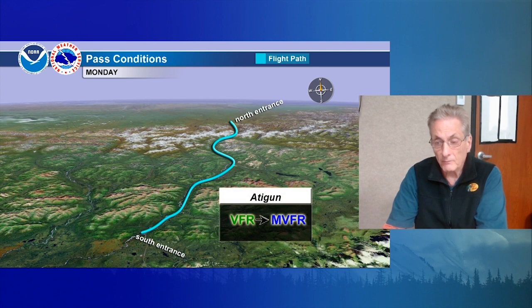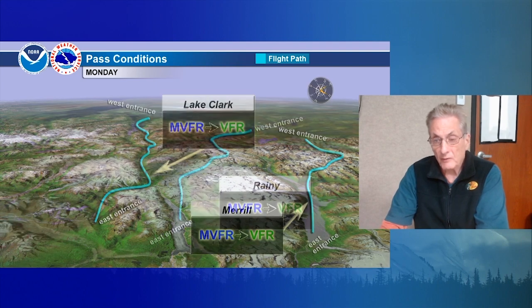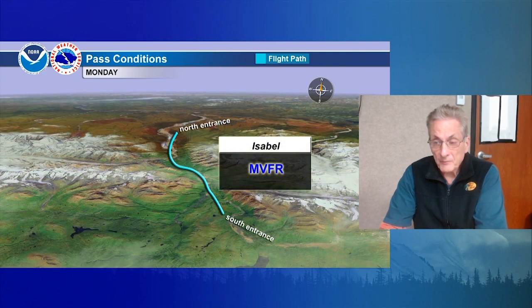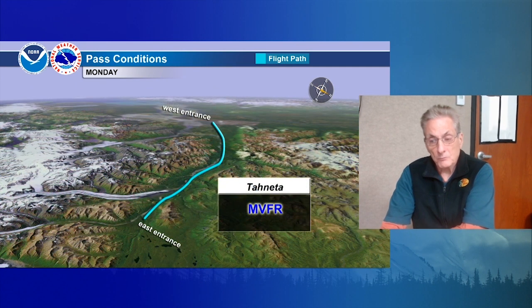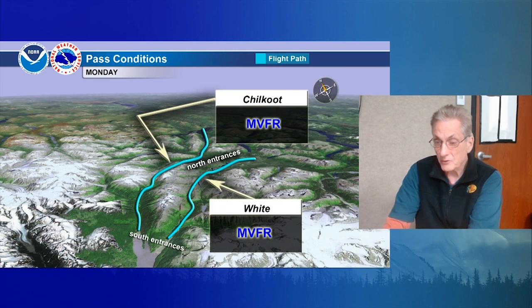For the passes: Zanatuvik is VFR trending toward marginal, actually becoming marginal possibly by midday, with even a risk of some IFR in the northern approach with that system coming down from the north. Same pattern for Atigun — deteriorating conditions throughout the day. Lake Clark and Merrill Pass are the opposite, starting out marginal and becoming VFR. Same trend for Rainy Pass — marginal VFR to start and VFR through late morning and the afternoon. Windy Pass will stay marginal at times throughout the day. Occasionally marginal for Isabel Pass and mostly marginal for Mentasta. Looks marginal for Tanada and Portage, and Chilkoot and White passes also marginal.